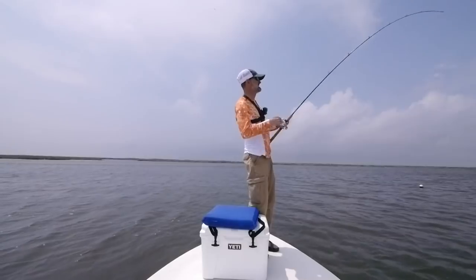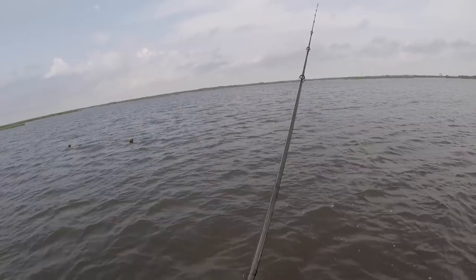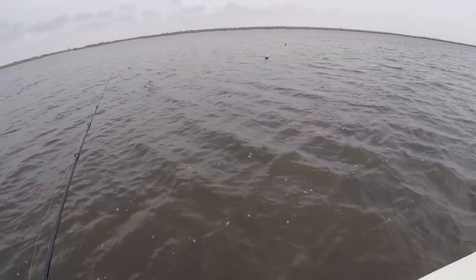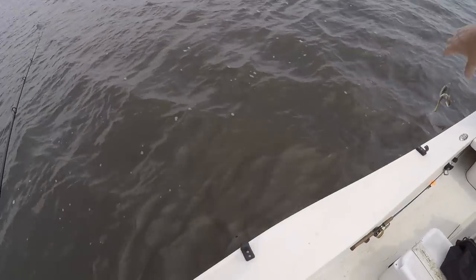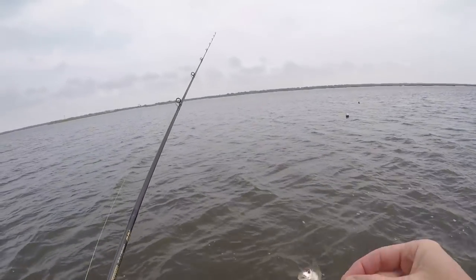We started working it off the bottom — popping it, letting it sit, dragging it along the bottom a little bit — and started catching trout. Then this happened and we figured out why the trout were there. Someone asks what kind of fish it is, and we identify it: it's a little croaker.